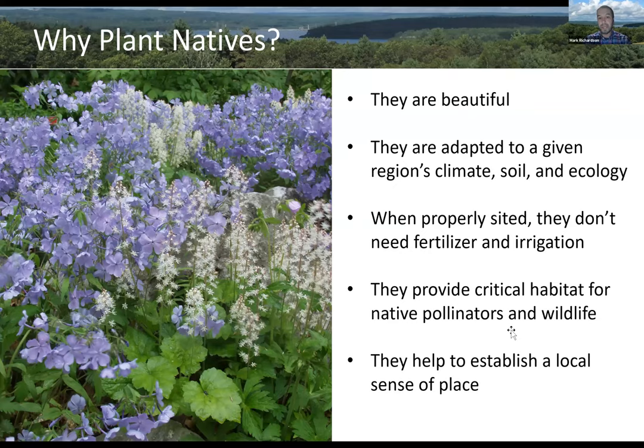As a fairly lazy gardener, I like the satisfaction of knowing that when I choose native plants for my garden and they're properly sited in the landscape, they're not going to need a whole lot of care, because they're adapted to your region's climate, soil, and ecology. Native plants have evolved over millennia to grow in your specific area. So if they're properly sited, they don't need fertilizer, they don't need irrigation — they can really be pretty self-sufficient once established.